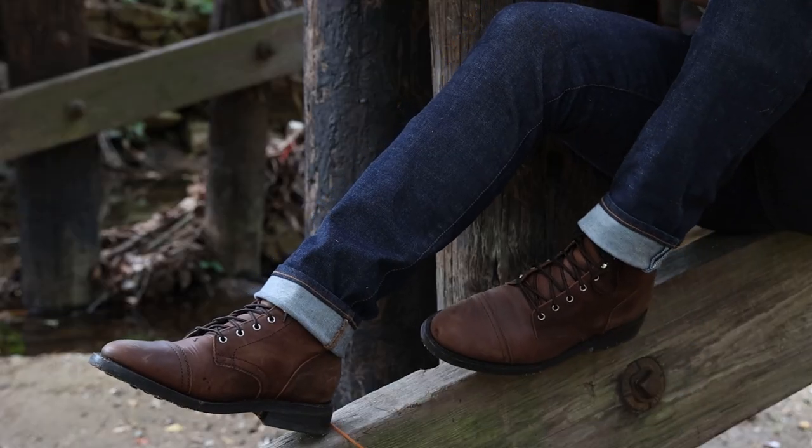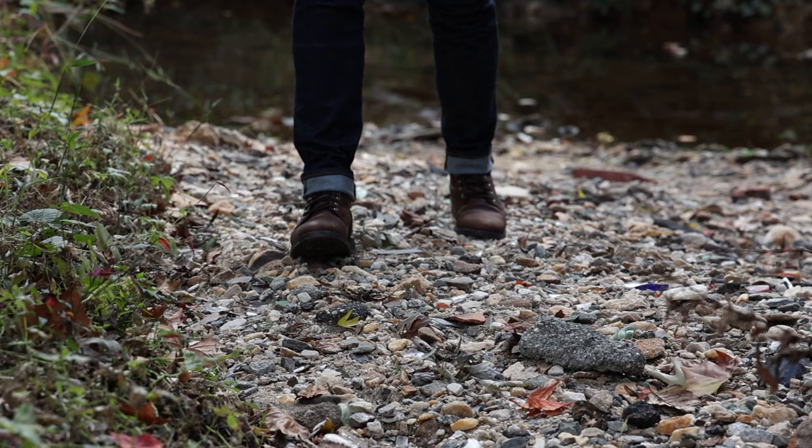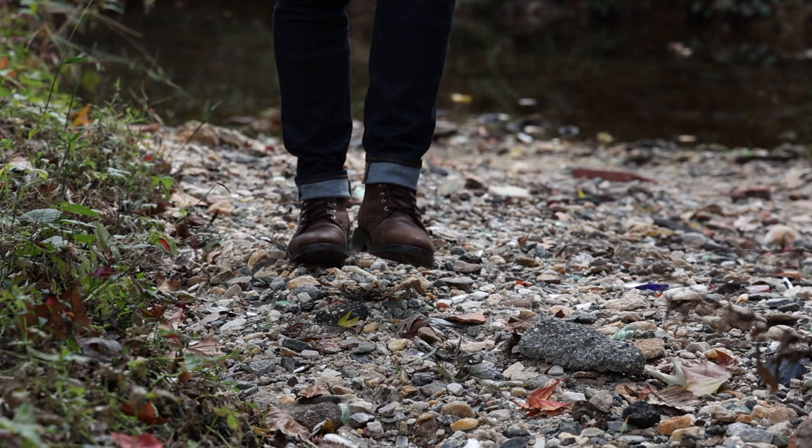Made with a Goodyear welt construction, a huge variety of stylish and rugged leathers, and a few options for either a studded or a lugged sole, the Thursday Captain offers that perfect blend of traditional heritage bootmaking methods and more modern materials for comfort.